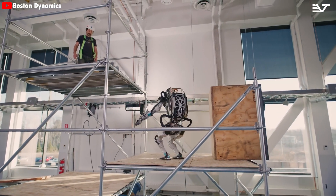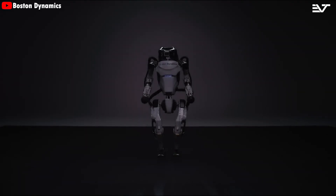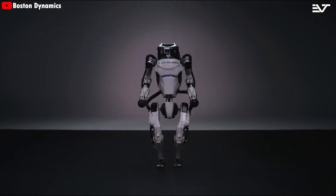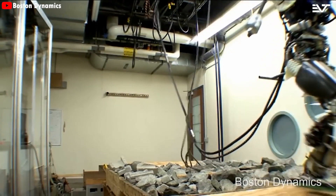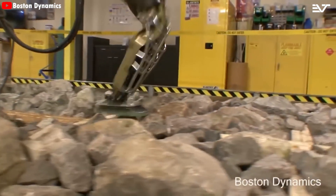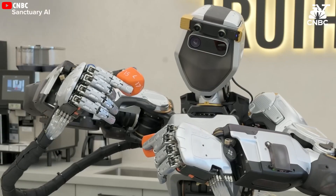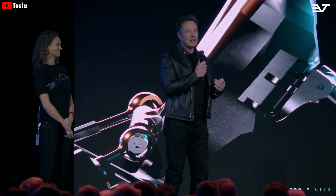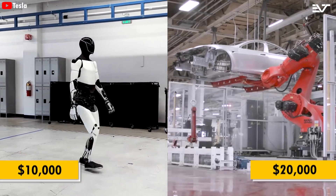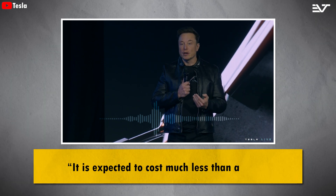However, Atlas' high price tag — around $150,000, equivalent to two Model S cars — makes it pretty inaccessible. That's part of the reason it hasn't gotten traction and has essentially been shelved, despite being developed over several decades. It's tough to find any robot priced under $50,000, and that's what makes Optimus stand out. Elon has mentioned at least three times that the price is going to be half of an electric car, with Tesla making it for just $10,000, expected to cost much less than a car — probably less than $20,000.